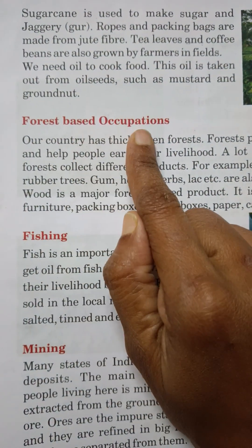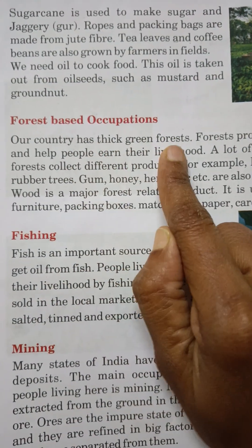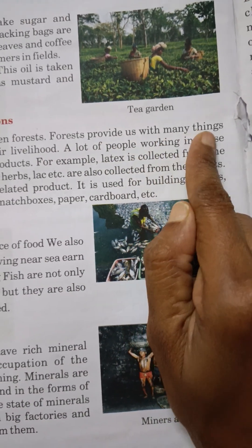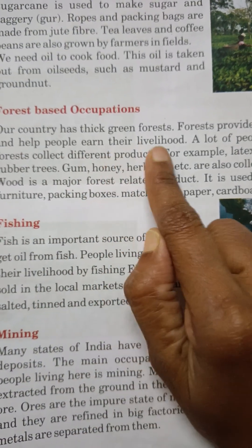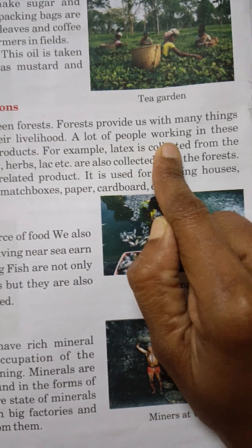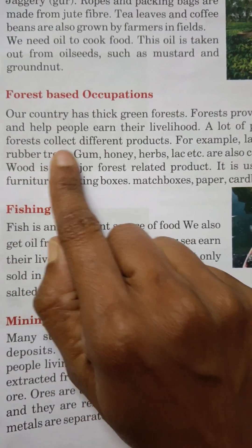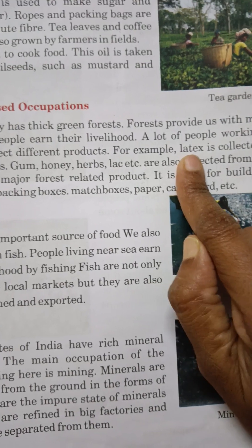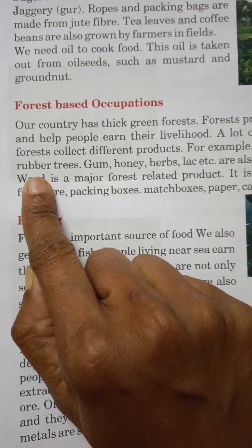Forest-based occupations: Our country has thick green forests. Forests provide us with many things and help people earn their livelihood. A lot of people working in these forests collect different products. For example, latex is collected from the rubber trees.